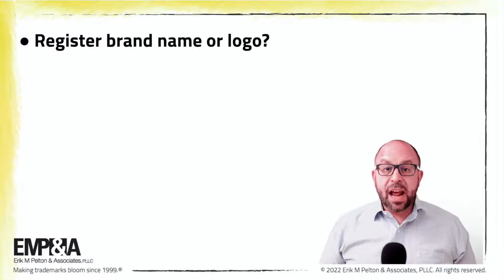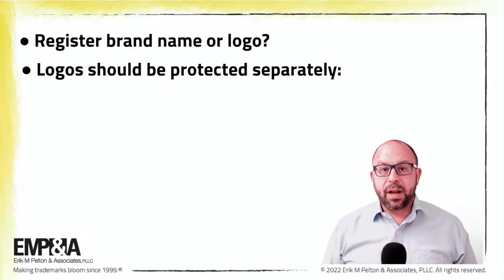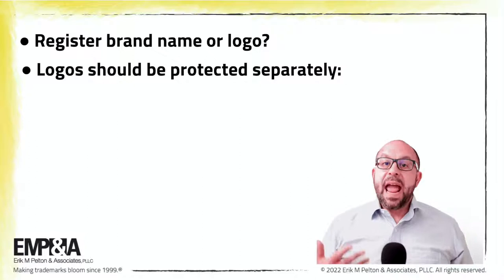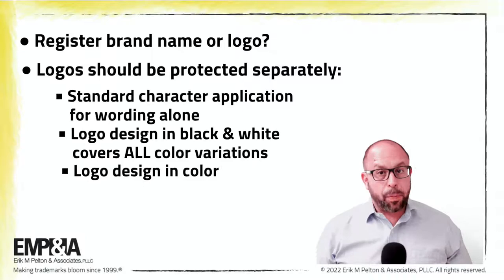Generally, registering words alone will also provide better protection regarding domain names and social media usernames. Creative and distinctive logos should also be protected, but generally in a separate application. Therefore, brand owners ideally should file two or three USPTO trademark applications for each name-logo combination: a standard character application for the wording alone, the logo design in black and white so it covers all color variations, and the logo design in color, perhaps, separately.